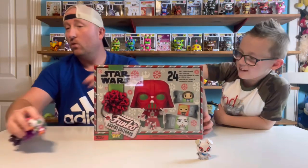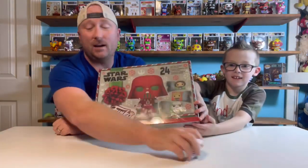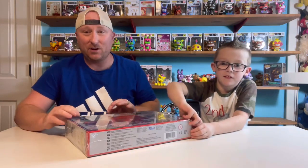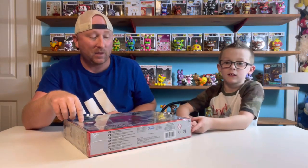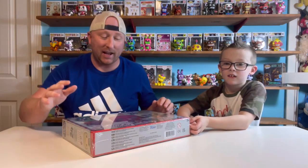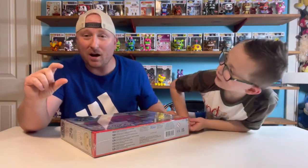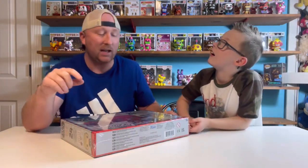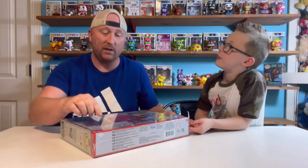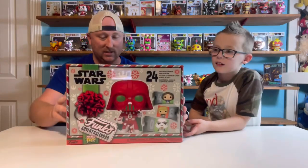The Advent Calendar, we are super excited for. Made by Funko, we get these every year. Last year we unboxed — we didn't do a video on it — but we unboxed a Five Nights at Freddy's one and it was awesome. Clay got to open it each day and get a new one. I think they're called Pocket Pops because they're kind of tiny — little small ones like you'd see on keychains and stuff.